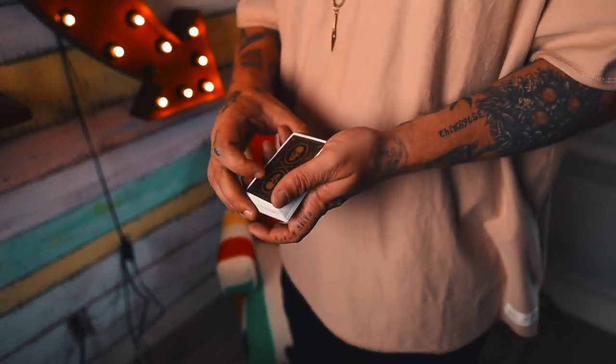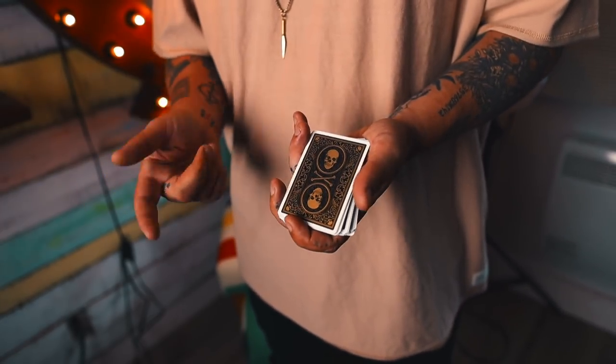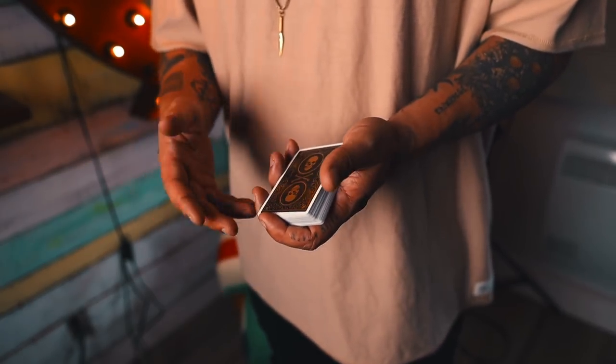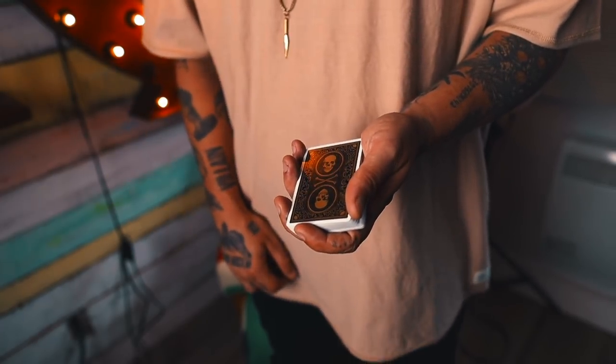Because they are thicker and the stock feels sturdier and more dense, they won't warp as easily as USPCC cards, which makes them probably better for working in a very humid environment or on a hot summer day — these will probably last you a lot longer.